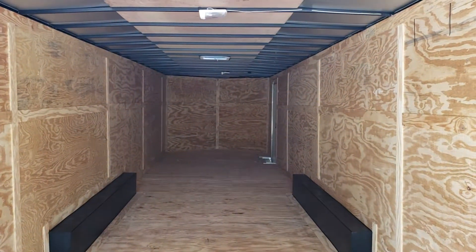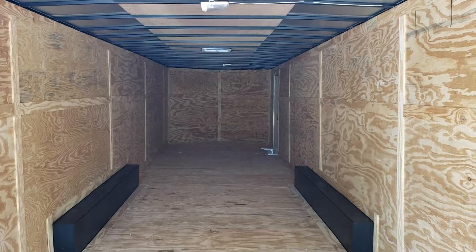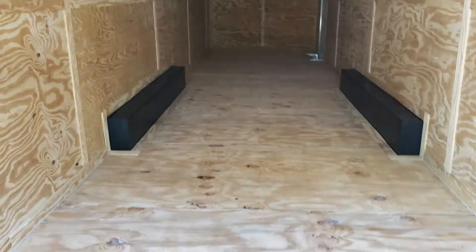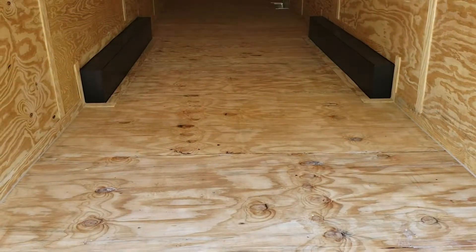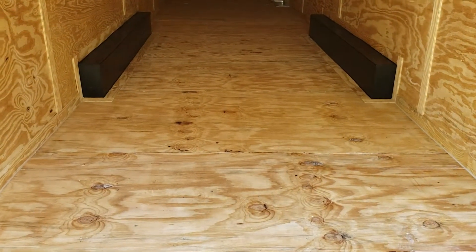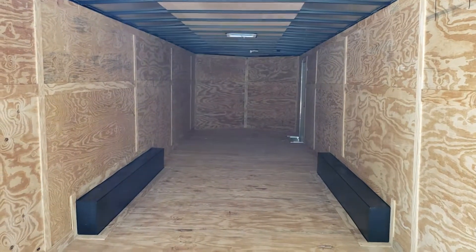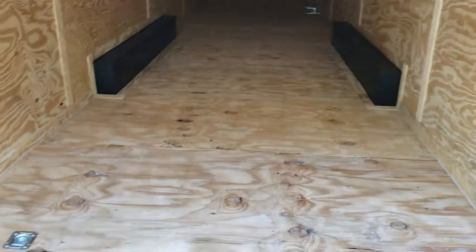Look inside the trailer. If you have any more questions about this, please feel free to contact me at 478-290-2753. Once again that's Doug Reed at Wild Cargo Trailers. Thank you.